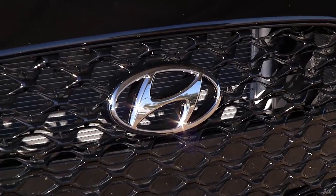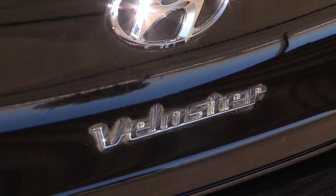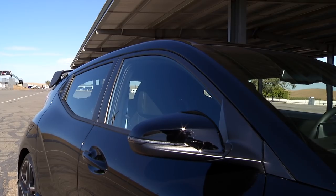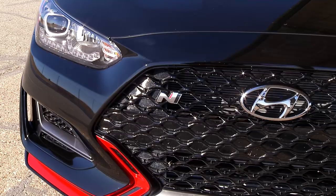You know the story. This brand brought cheap transportation to America in the mid-1980s. Over three decades, Hyundai dramatically improved quality and design. Driving dynamics remained elusive. Until now.